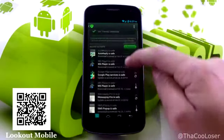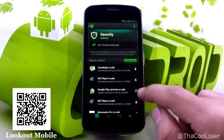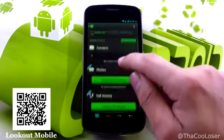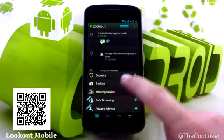Let's go into the security section — no threats detected for any of these applications. And then you see right here in the backup area, so you can do a backup of contacts, photos, and call history.